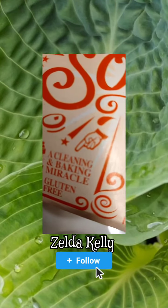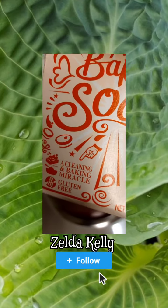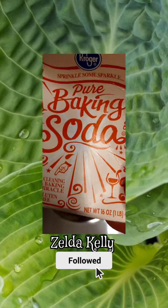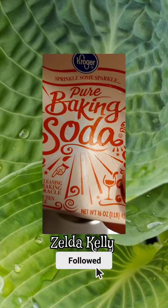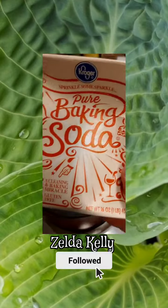Hello there, my friends. It's your friend Zelda. You know what? It does say it's a cleaning and baking miracle. I use baking soda to clean a lot, but I use it for one more thing. And thank you, Kroger — I'm not sponsored. Wish I were.